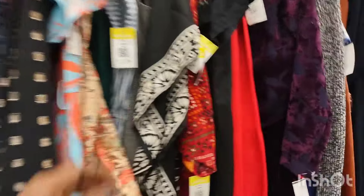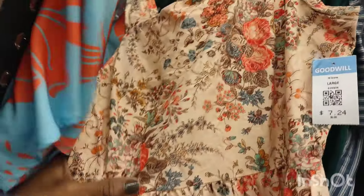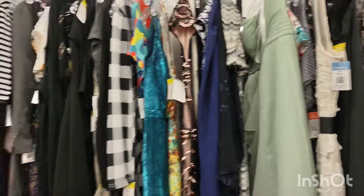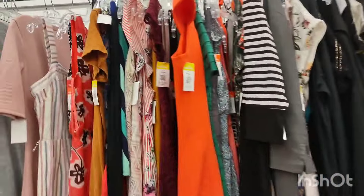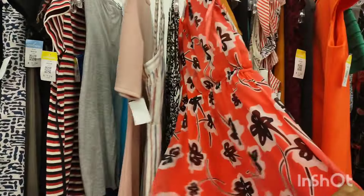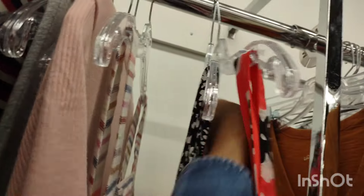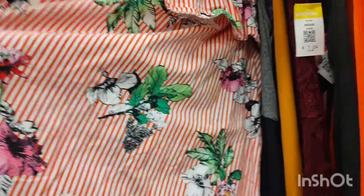Asian prints are kind of in style now — where they have those floral patterns on it. Not this particular piece, but it's kind of in style right now.